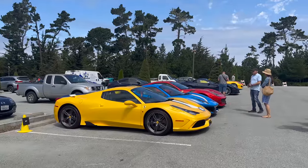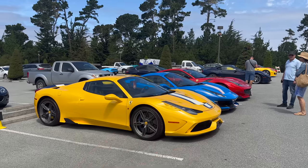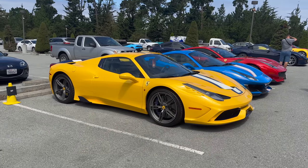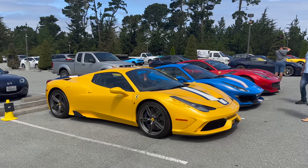Here's a very nice lineup of three limited edition Ferraris. Speciale Aperta — the last naturally aspirated mid-engine V8 Ferrari made. Very good in this yellow with the blue accents. I think we see this car at Car Week pretty much every year.